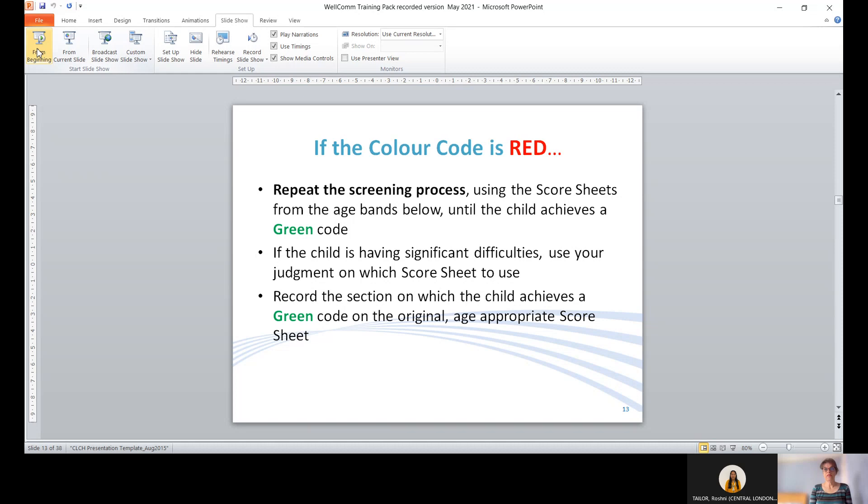If the color code is red, repeat the screening process using score sheets from the age band below the child's age until the child achieves a green score. If the child is having very significant difficulties, you might jump down an age band. You then record the section on which the child achieves a green code on the original age-appropriate score sheet.